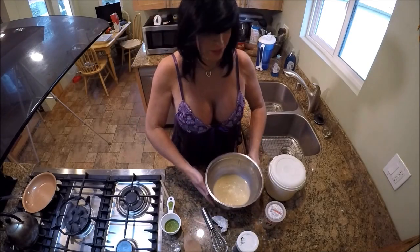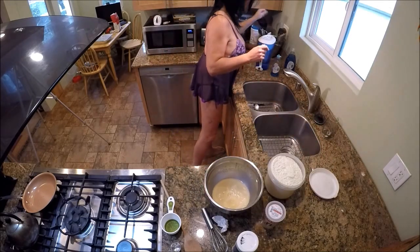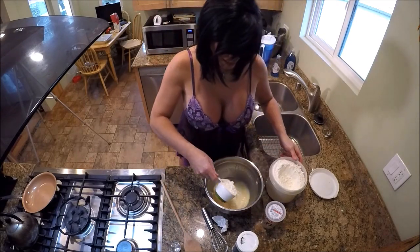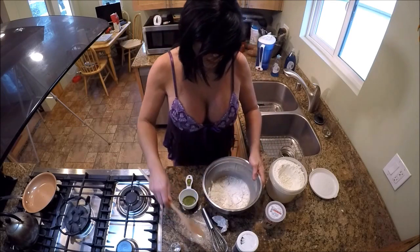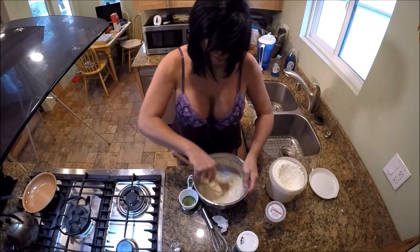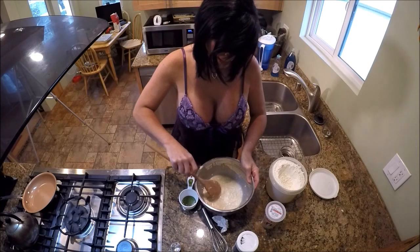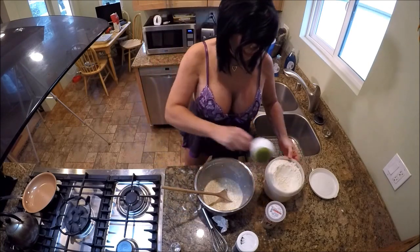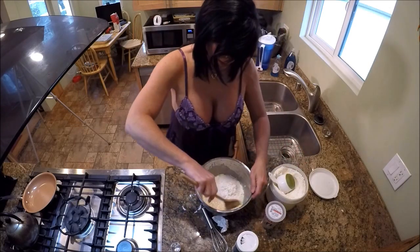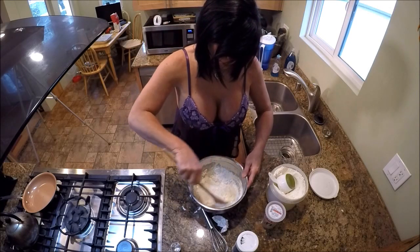That already smells great. Now we're going to add our flour. I'm going to add an initial one cup of flour and stir that in. Then we're going to add a second cup of flour and work that in a little bit. We're going to make a moist dough — we're not going to make a very firm dough.